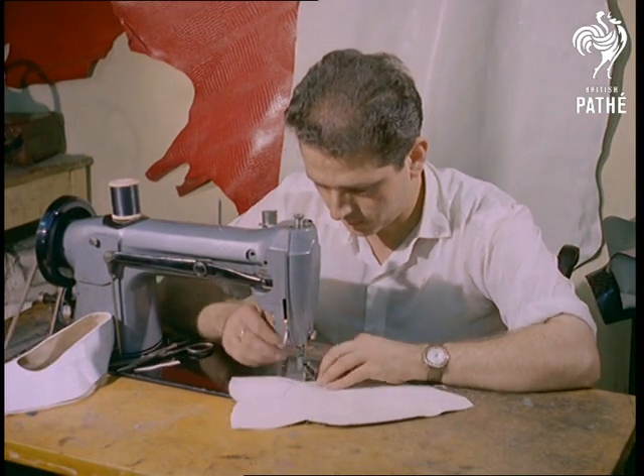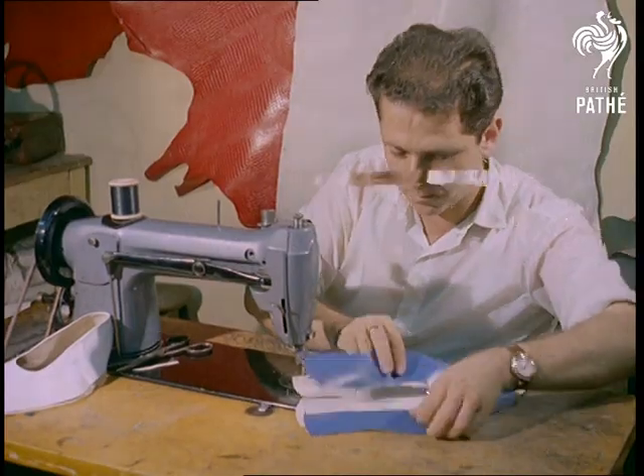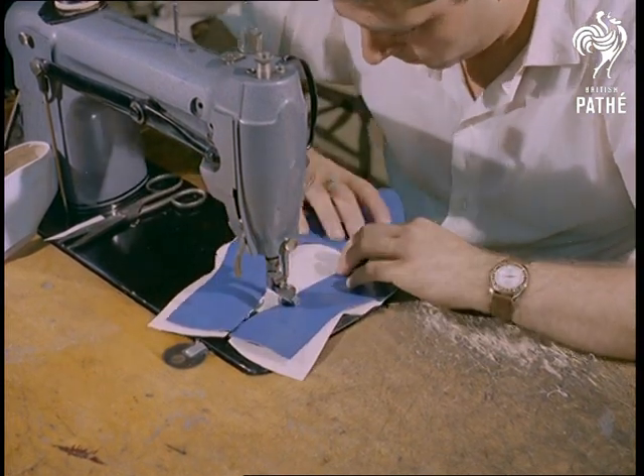The stitching of the inner lining to the leather upper is where the shoe first begins to take shape, although as yet it barely resembles the conventional Winkle Picker, which in some cases have toes coming to a point, as the name suggests, eight inches long.